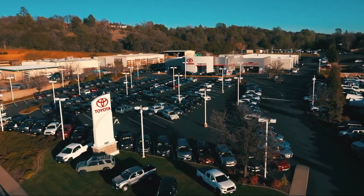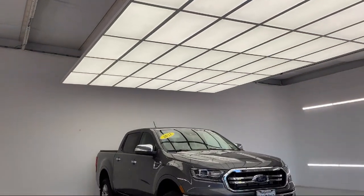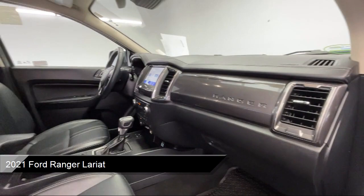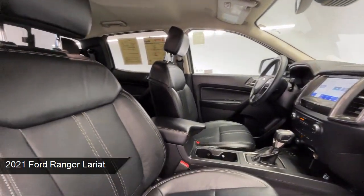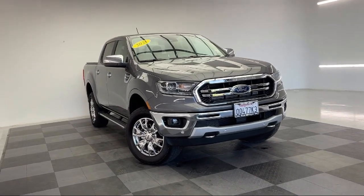Welcome to Thompson's Toyota, and here's a look at another one of our great vehicles for sale. It comes equipped with electronic locking rear differential, technology package, smart device integration, navigation, Bang & Olufsen premium audio, and auto-dimming rear view mirror.